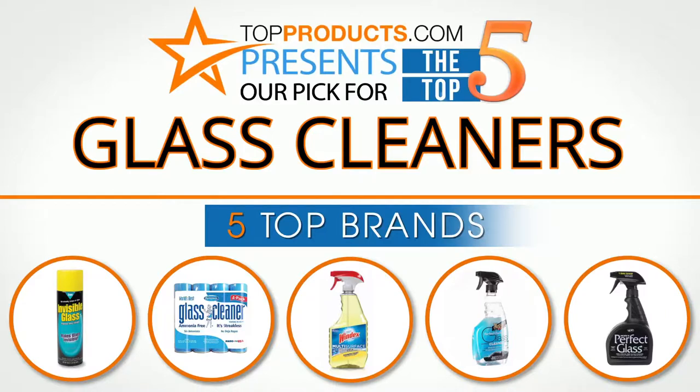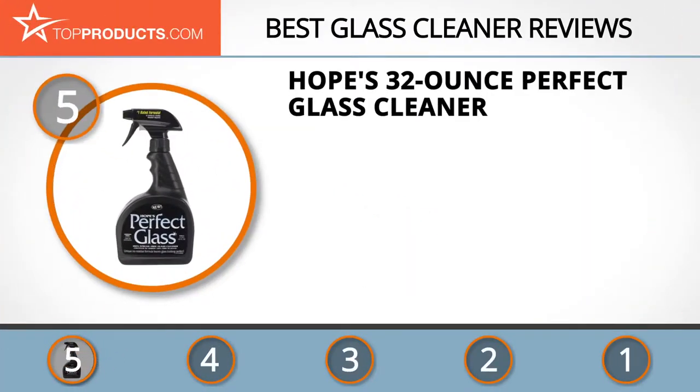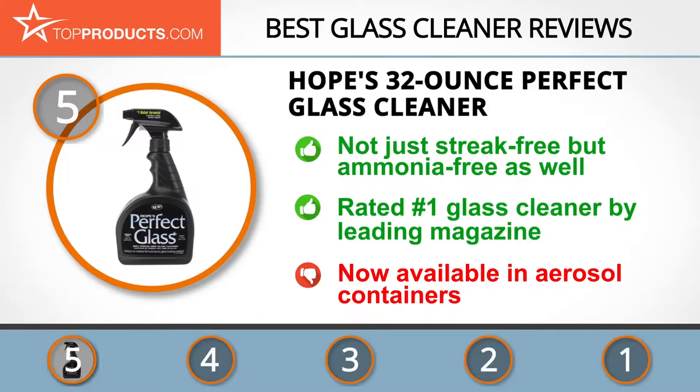At number five is the Hopes 32-ounce Perfect Glass Cleaner, chosen not only for its features but also for its budget-friendly price tag. For over 40 years, Hopes has been producing superior cleaning products. Their Perfect Glass Cleaner offers 100% streak-free performance, works faster than competitors, performs great in direct sunlight, and is safe for tint film and tinted windows. The solution comes in a sprayer-headed bottle, though an aerosol can would be a nice option.